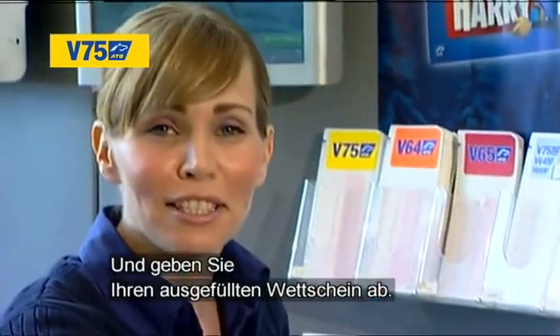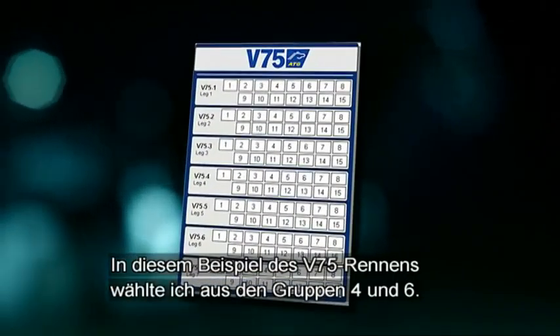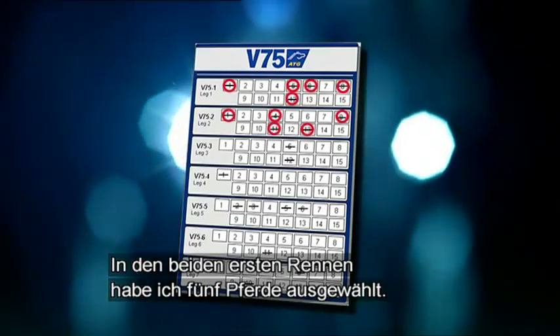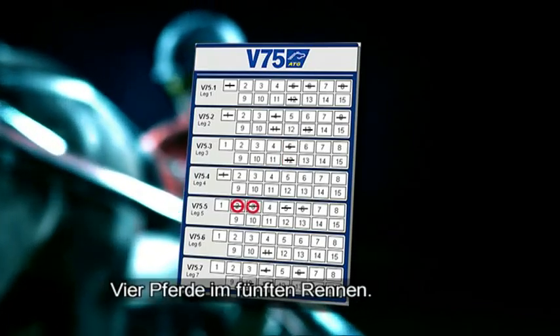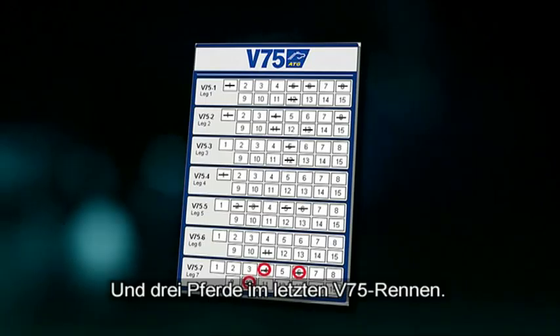But to win you need to fill out and turn in your betting slip, and I promise that's a lot easier than picking out a 30 to 1 outsider. In this example I found my bankers in V75 race 4 and 6. I have five horses in the two first races, two in leg 3, four horses in leg 5, and then three horses in the last V75 race.